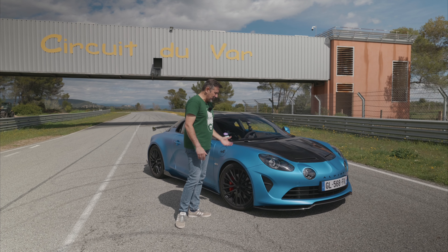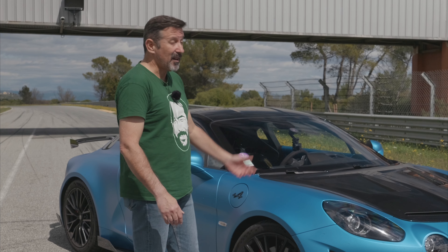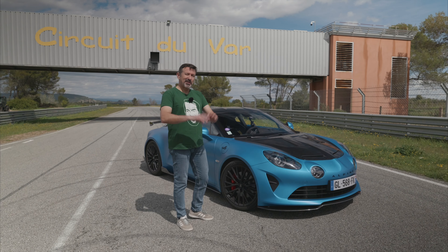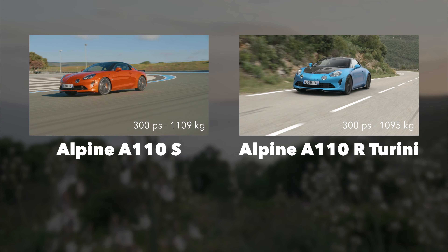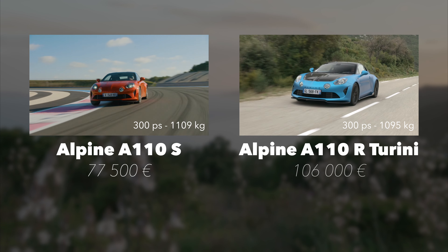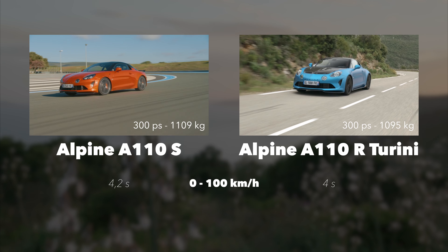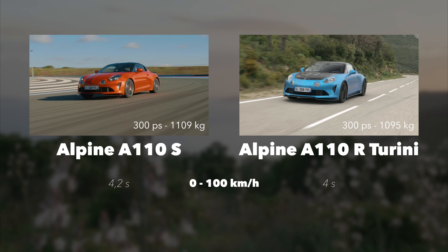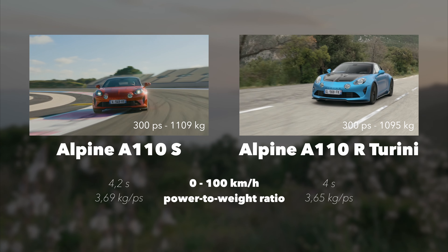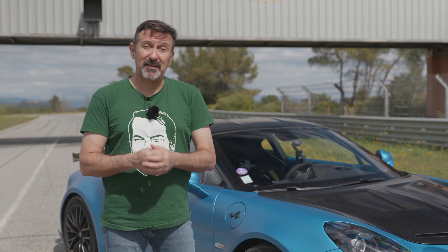The fact that performance is slightly degraded on this Tourigny begs the question: is it still as great as ever? These differences actually bring the car closer to the A110S, which costs much less. Let's recap: 77,500 euros for the S versus 106,000 euros for the Tourigny. That's a lot, considering both cars make the same power. The 0 to 100 is 4.2 seconds for the S, 4 seconds for the Tourigny. In terms of power-to-weight ratio, it's a little better on the Tourigny — but so little it's barely noticeable.